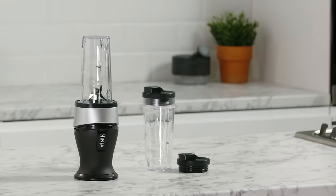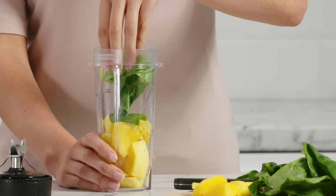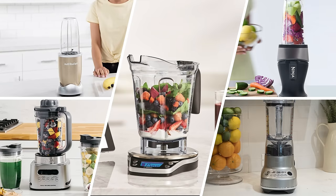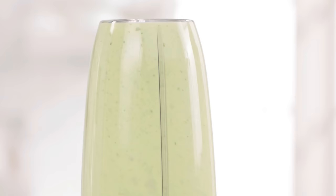So that wraps up our list of the best blenders. Hope you found this video helpful — if so, please leave a thumbs up, as I always appreciate that. Let us know in the comments down below which blender you're going to choose. Thanks for watching!